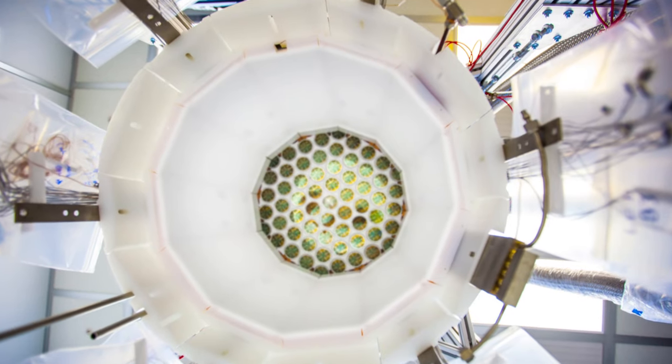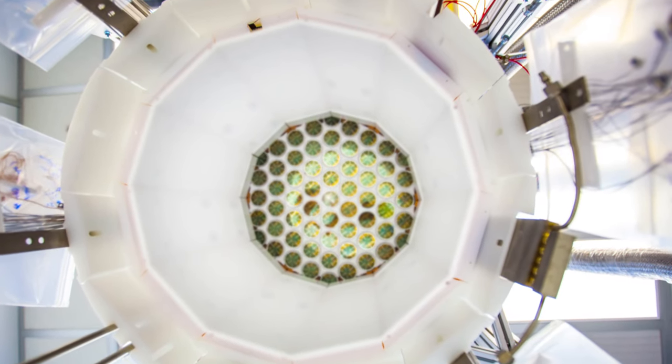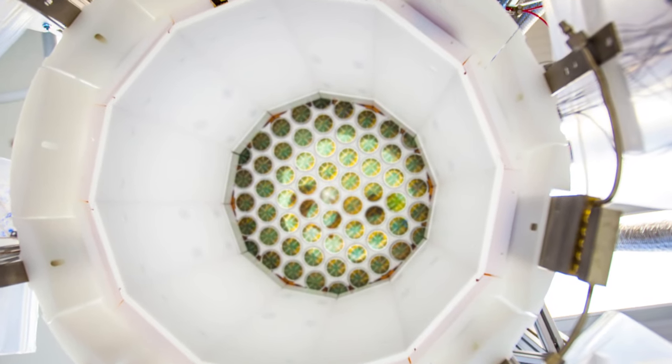Liquid xenon — xenon the noble element — is very pure. It has very few radioactive isotopes in it, which means in its natural form it's incredibly quiet. We're able to use the feature of xenon, which is that when particles interact in it, it will generate a small amount of light. In order to detect dark matter events, we need to watch the xenon incredibly closely. We've designed a system of photomultiplier tubes watching the xenon from below and above.